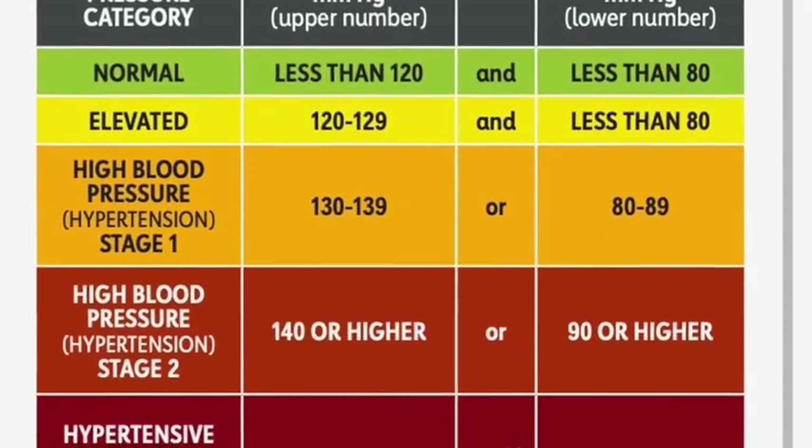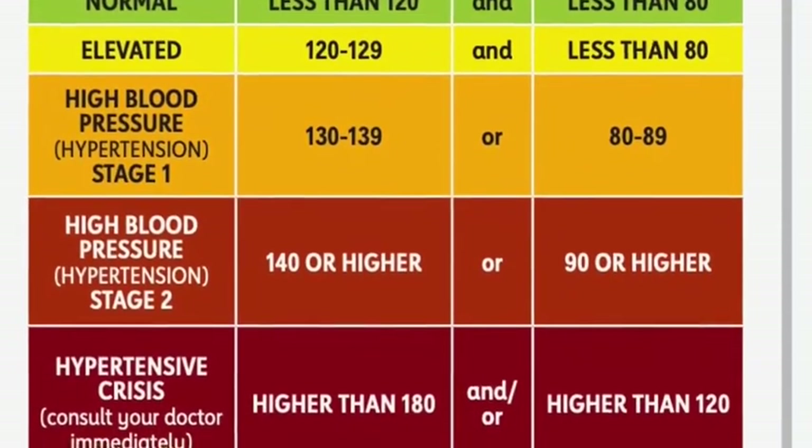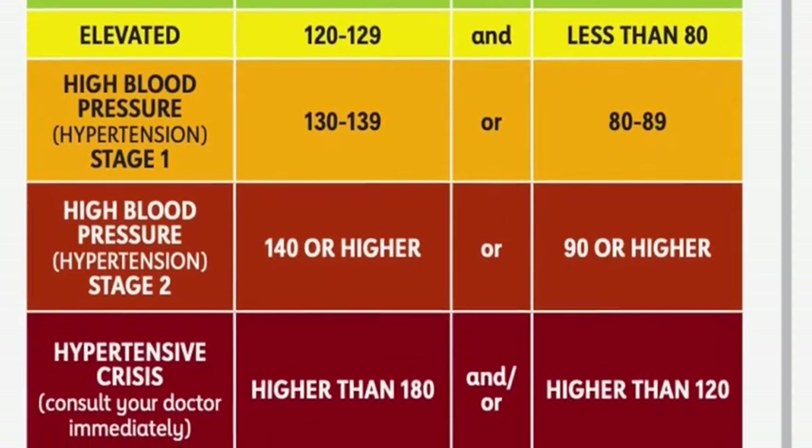After that, it's high blood pressure stage one, and then stage two, and then hypertensive crisis, when it is higher than 180 for systolic and higher than 120 for diastolic.